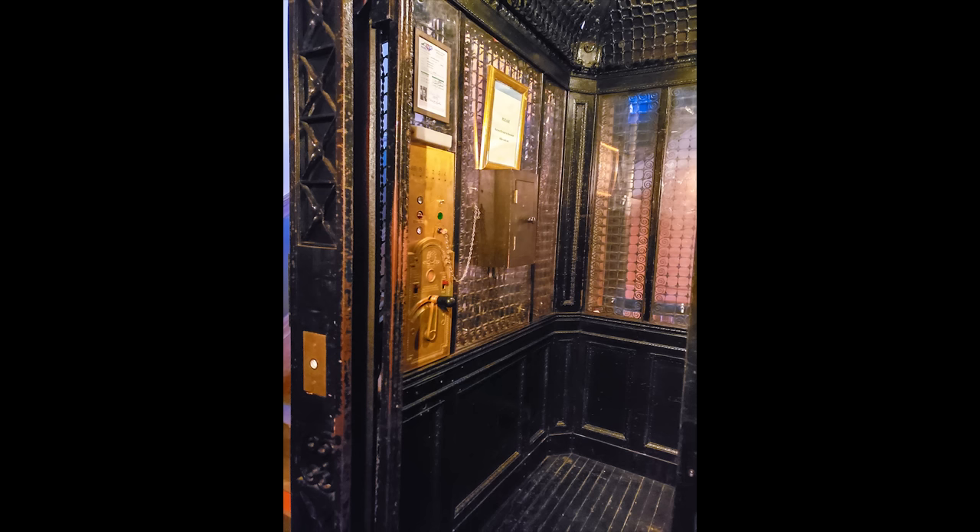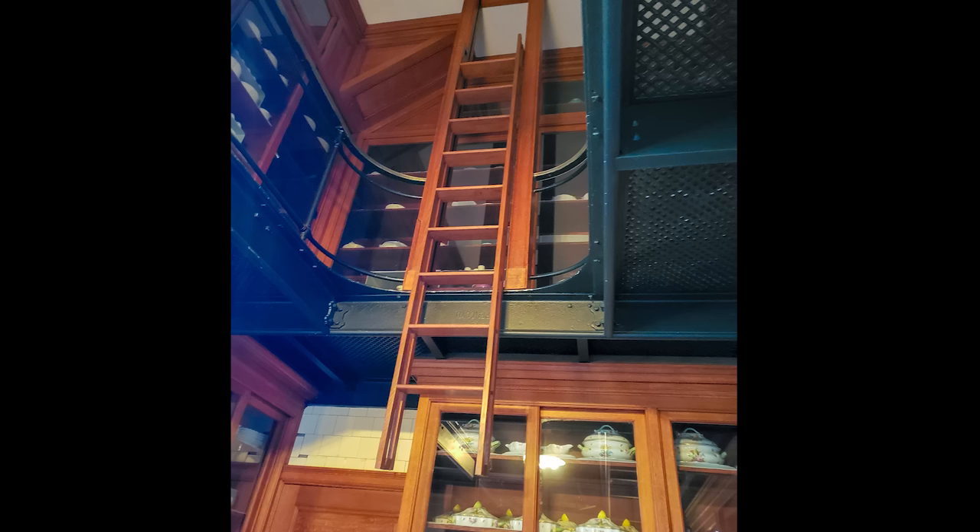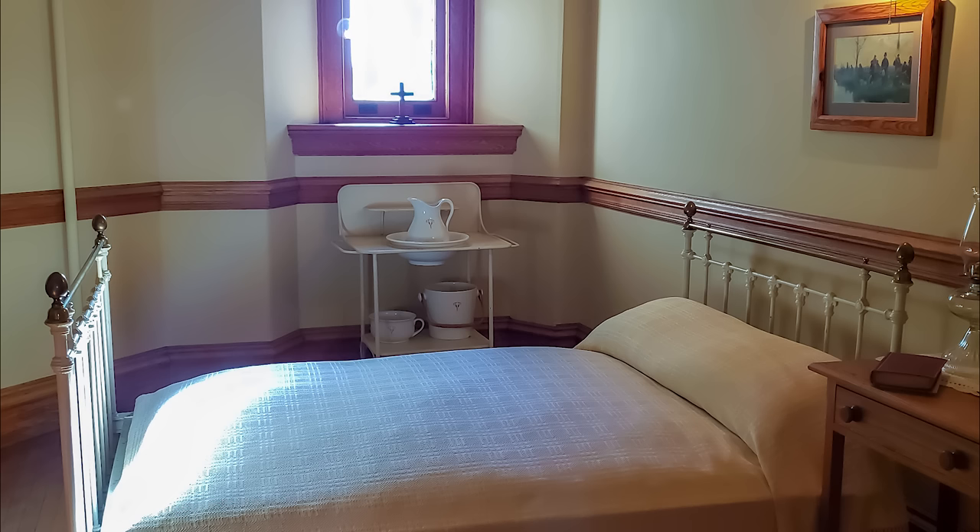As you start your tour, one of the first things you see is the still-working Otis elevator, which was used when servants had to bring massive amounts of items up and down the stairs. Then you head into the butler's pantry. This is where all the meals were coordinated, and they do a good part of the talking about servant life — such as, to be a servant in the house, you had to be single.